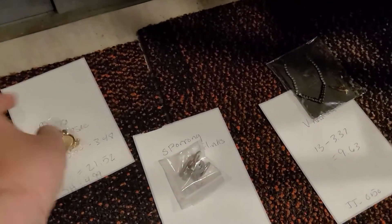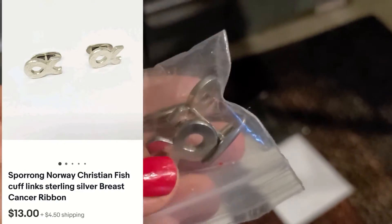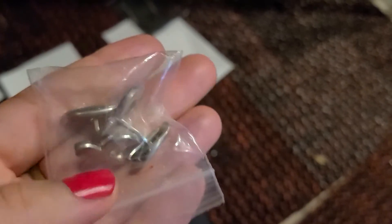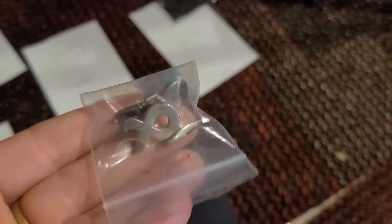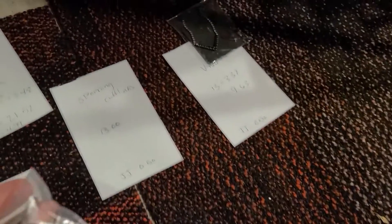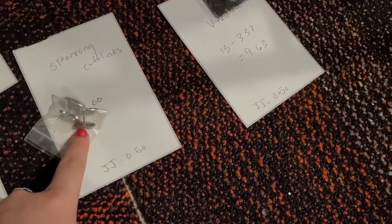Here are some cufflinks I've had for a while. I could not figure out what these were, but they're by the brand Sprong — I believe a Norwegian company. I listed these as like Christian fish symbols; I could not really tell. They did sell for $13 on eBay, buyer paid shipping, and I got these for less than 50 cents in a jewelry jar.